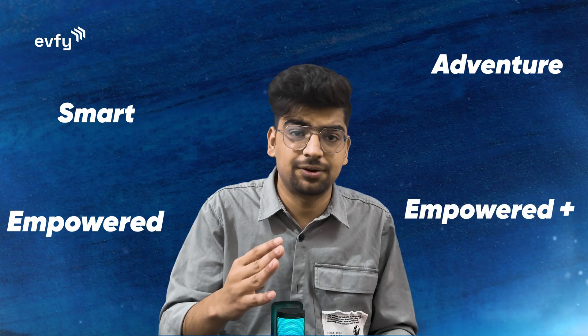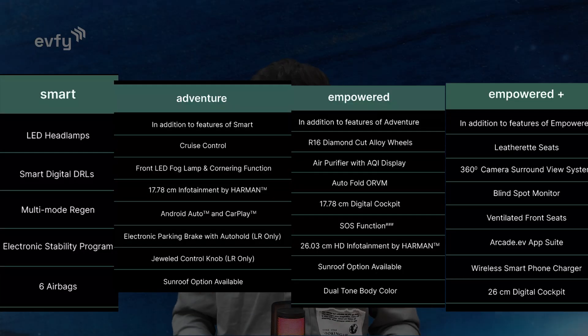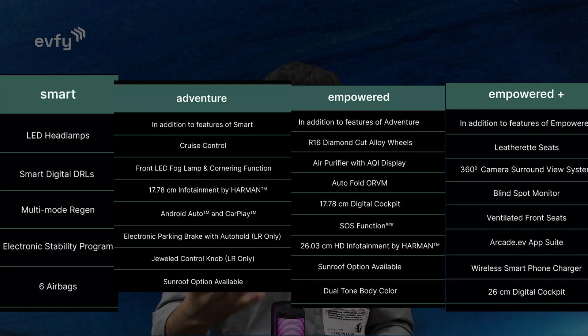Tata has offered four personas — their term for models — which are: Smart, Adventure, Empowered, and Empowered Plus. The features for each variant are displayed on screen, so you can compare them and decide which model suits you best.